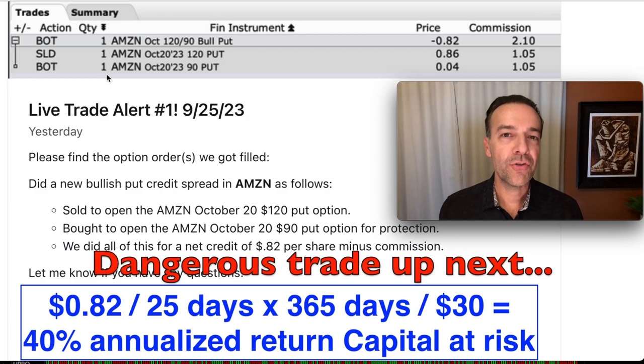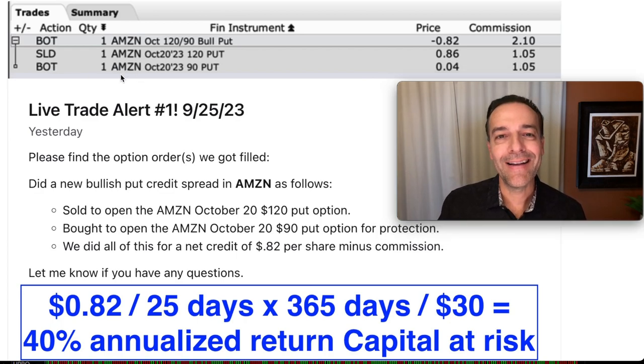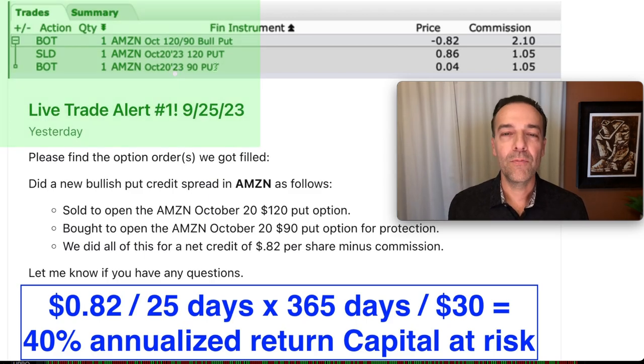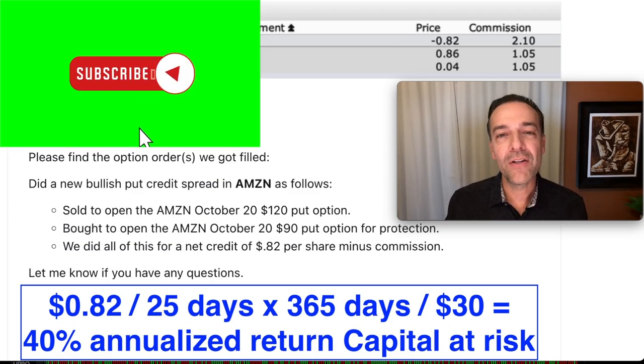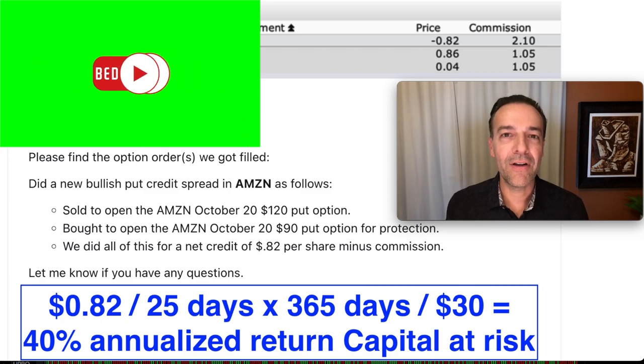There's one more thing we did with this trade to make it a safer trade. Notice the very bottom line of this trade — we bought the Amazon October 20th $90 put option for protection. So we bought ourselves some insurance. If the overall market and Amazon were to go way down in price, this insurance would cap our potential loss. So we sold a strike price two levels of support below where Amazon was trading, we only did one contract, we bought ourselves some protection, and we're trading in a company that almost everyone who watches this video probably knows and uses.